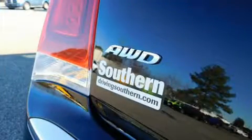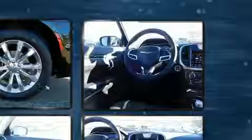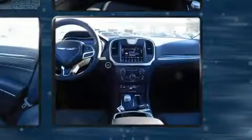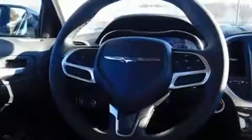A wealth of standard features mean that you no longer have to sacrifice, like all-wheel drive, variably intermittent wipers, a power seat, front dual zone air conditioning, fully automatic headlights, power moonroof, and more.